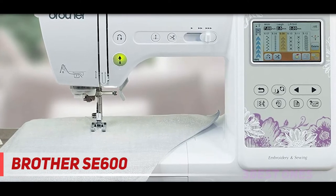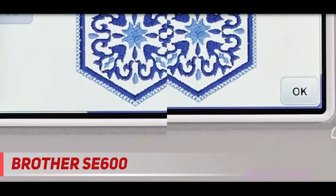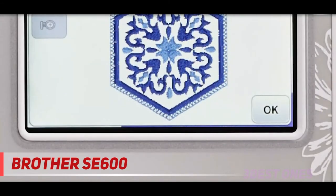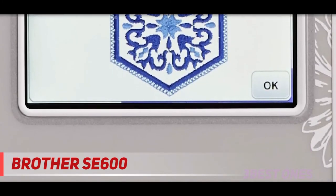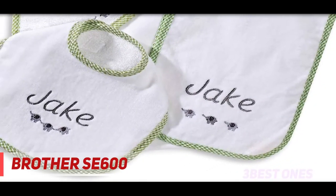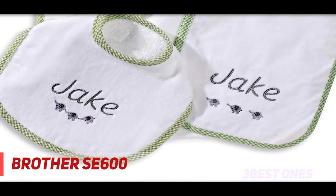The automatic needle threader is another great feature of this product, which threads the needle with a single touch of the lever. This saves a lot of trouble when embroidery designs need several thread changes. It includes 103 ready-made sewing stitches, which are inclusive of waves, scallops, decorative scrolls, Greek key, stars, feather, and hearts, along with 10 unique styles of buttonholes.